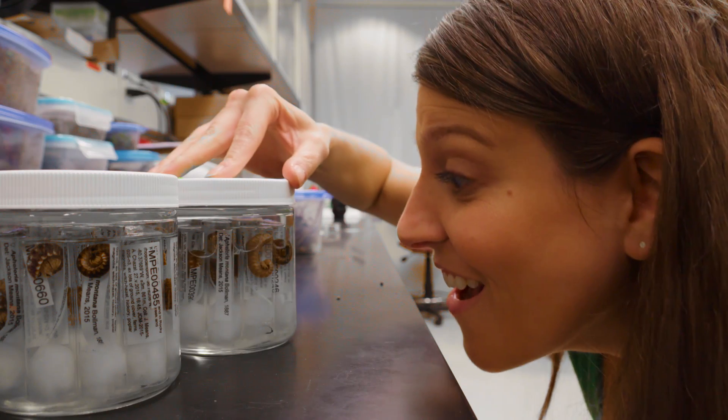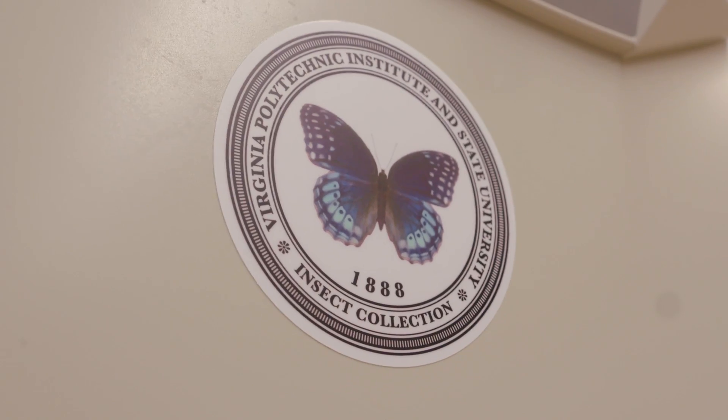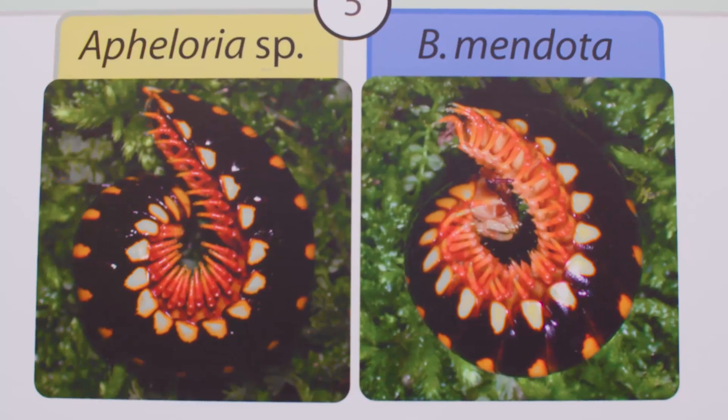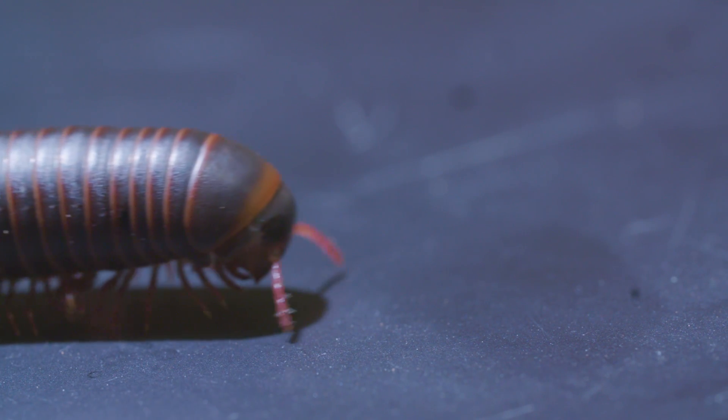My journey to solve the mystery of the many legs took me to Dr. Paul Marek. He's an assistant professor at Virginia Tech. He and his grad students have the super cool job of searching for millipedes, determining how different species are related, and even finding new species.